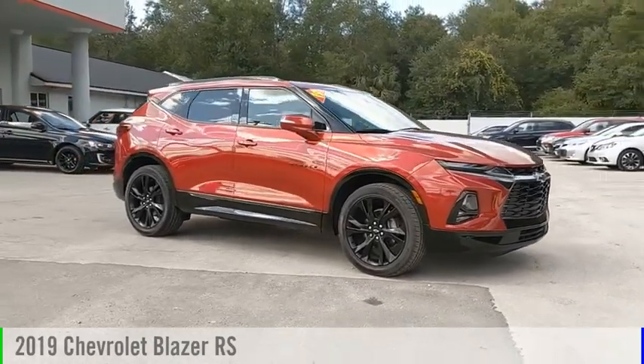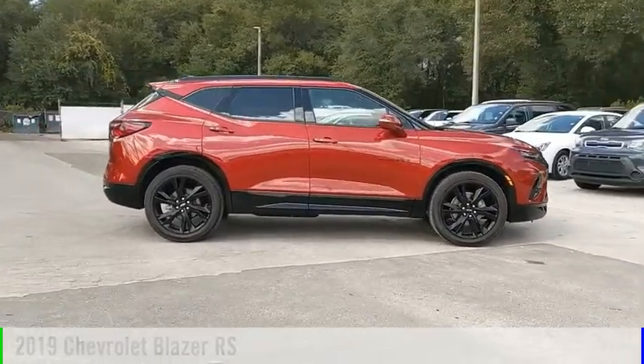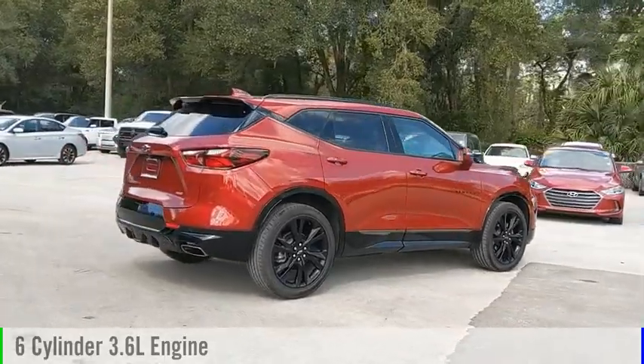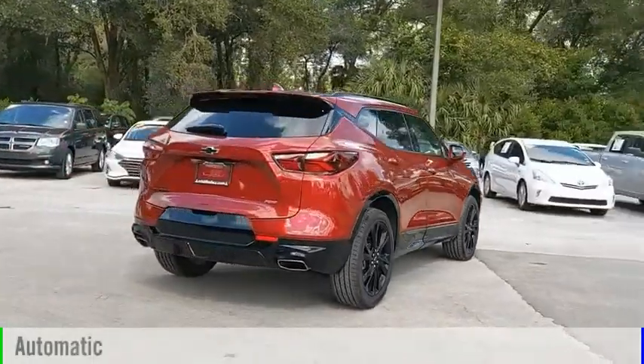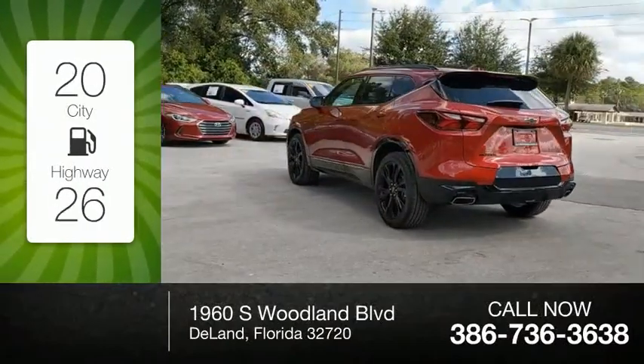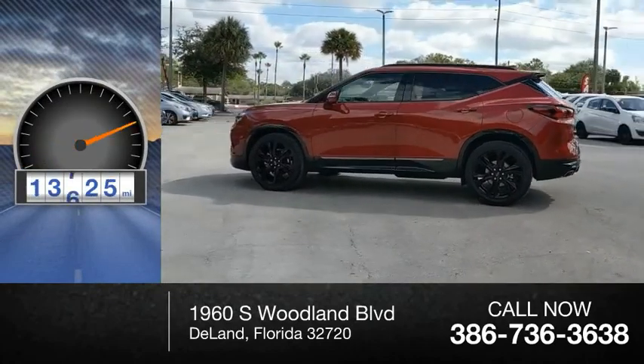You are going to love the 2019 Blazer. This vehicle is powered by a front-wheel drive, 6-cylinder, 3.6-liter engine, and comes with an automatic transmission. Great fuel efficiency saves you money by requiring fewer trips to the gas station. This vehicle has less than 15,000 miles.